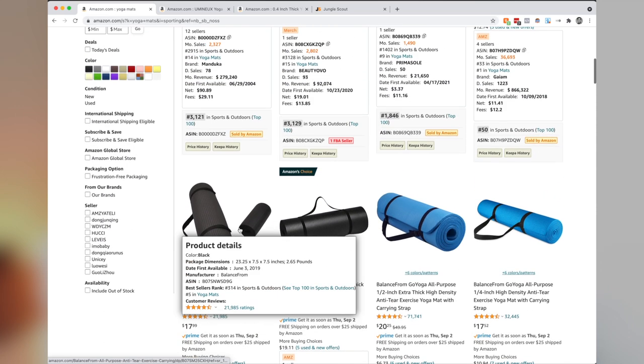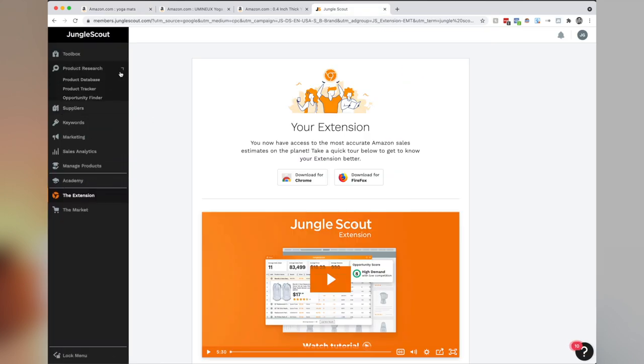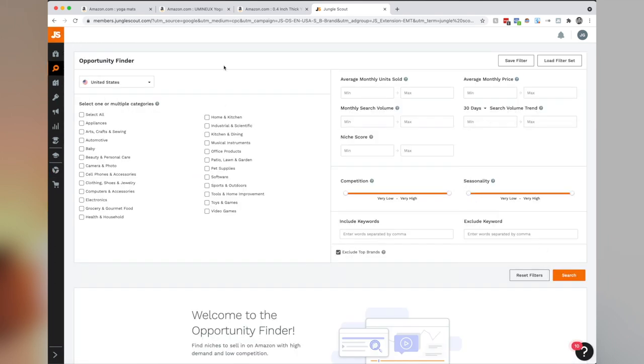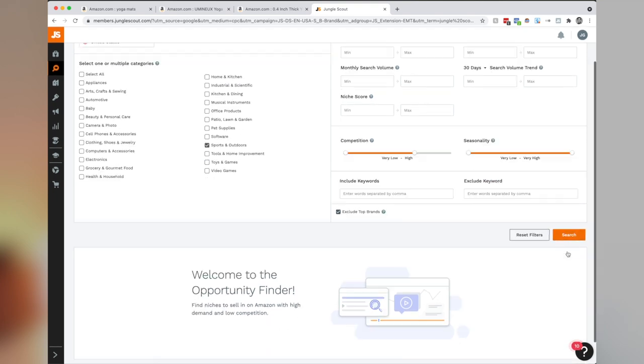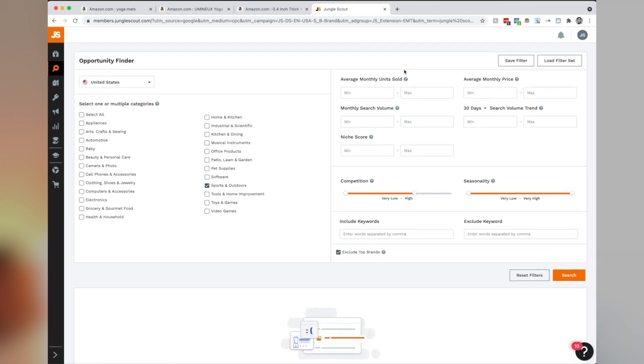Let's get a bit more technical and jump into Jungle Scout. You can see there's a much greater detail view, and specifically I want to focus on what's called the Opportunity Finder. This is exactly what you think — it helps you find profitable products that will sell. Since we're looking at yoga mats, let's click on Sport and Outdoors. I'm going to reduce the competition meter as well as the niche meter, which means I'll be more competitive and more likely to find a product that will actually be seen by potential buyers.